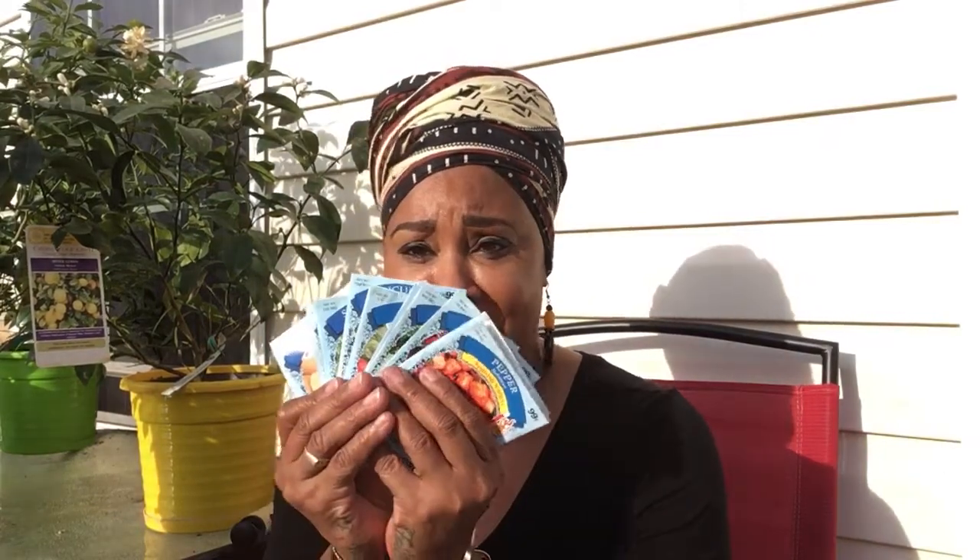Peace, love and light family, this is Essie, I'm back with another video. Thanks to Dee Dee's pharmacy, I had to get out there and do another seed haul. It was hard to pass up the opportunity to get seeds for a dollar.